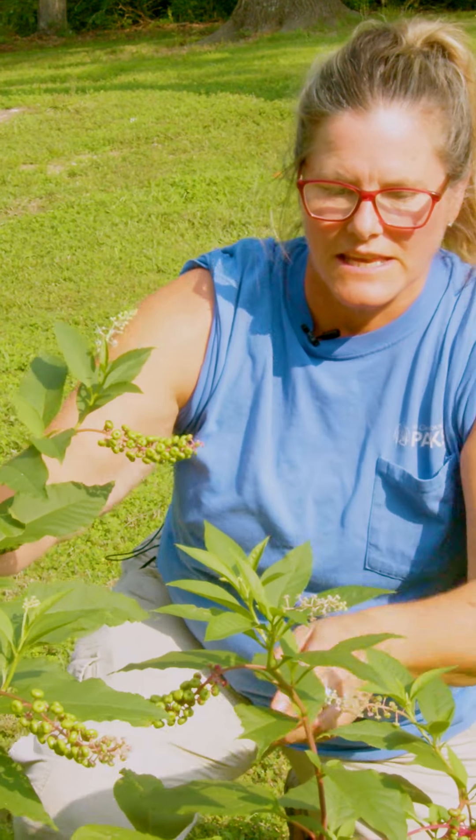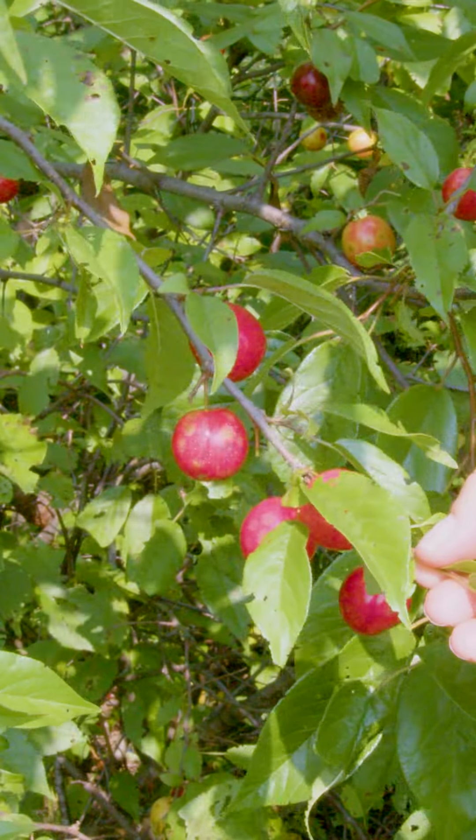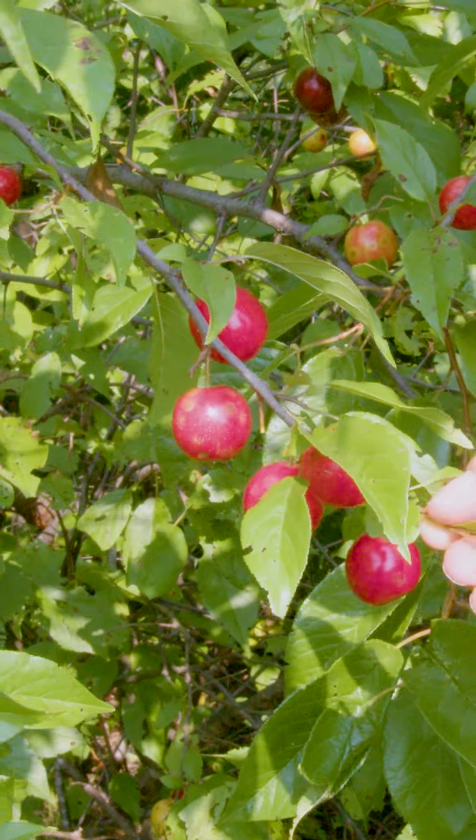Another species that is poisonous is called pokeweed. Kids like to think that they can eat the red berries, but even the birds don't like to eat pokeweed, so you shouldn't eat them either.